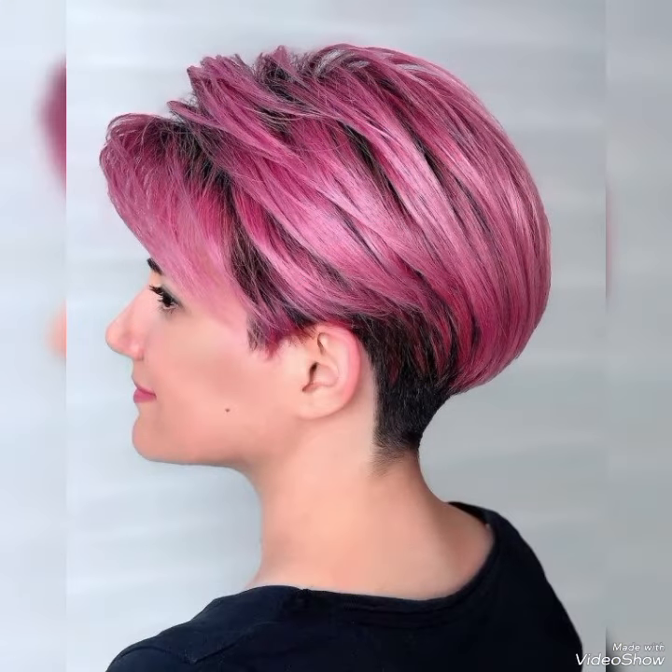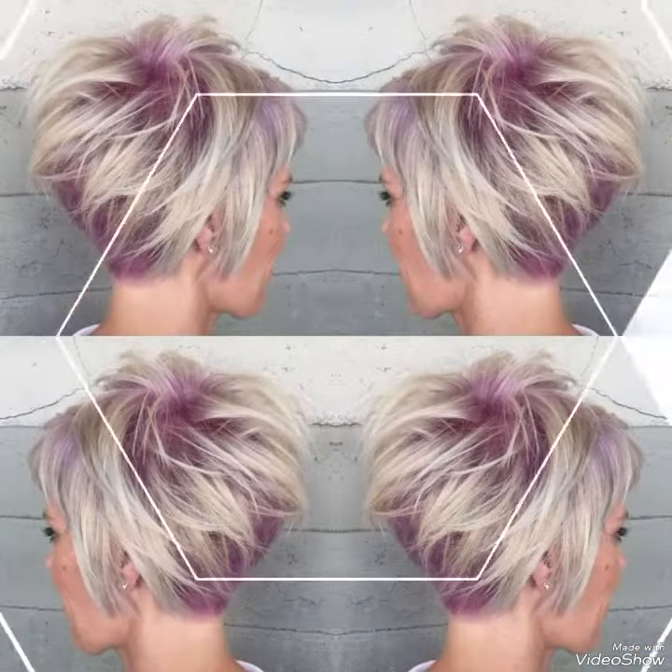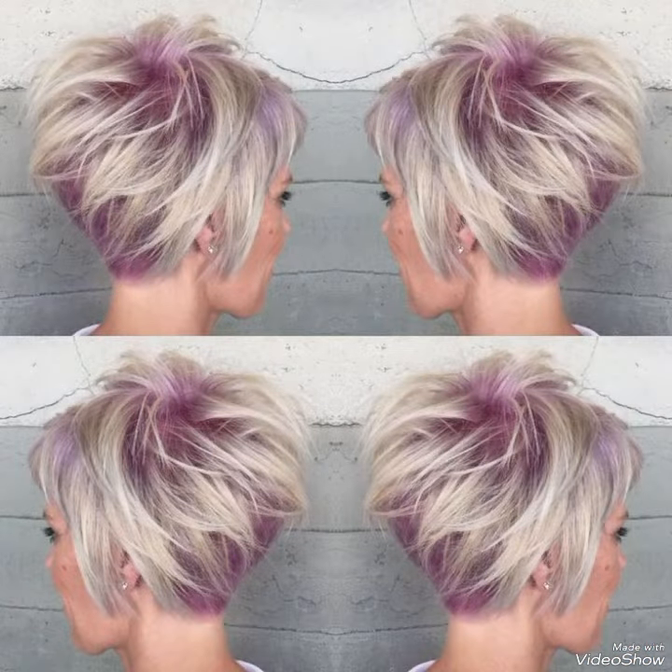Whether you prefer a classic pixie bob or a more edgy and modern style, there is a pixie bob haircut that's perfect for you. So if you are looking for a simple yet stylish haircut, consider trying a pixie bob.